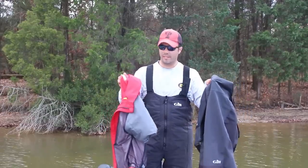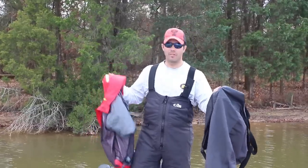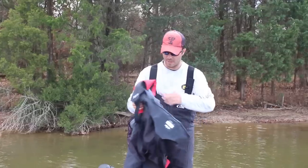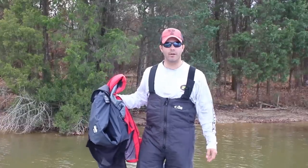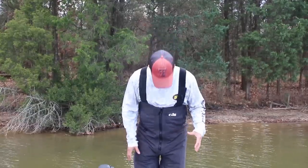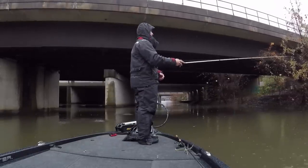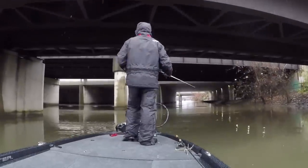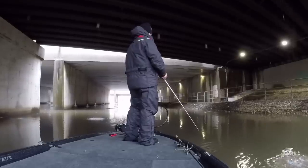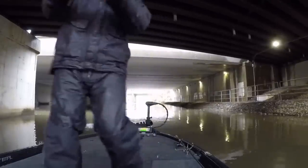This is my warmer weather system, which has been perfect for fishing in Texas during December in 70-degree weather. I wear mediums — I'm about 5'7", 180 pounds. Now let me get into the cold weather system, also a medium. You can see it's not overly baggy, which I like. It's important to have two systems. This is the FG2 suit — fully insulated, both bibs and jacket. Let me put this on and show you some features.